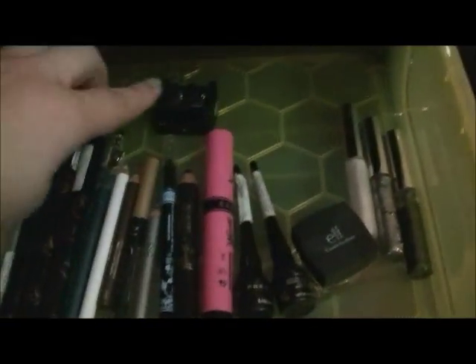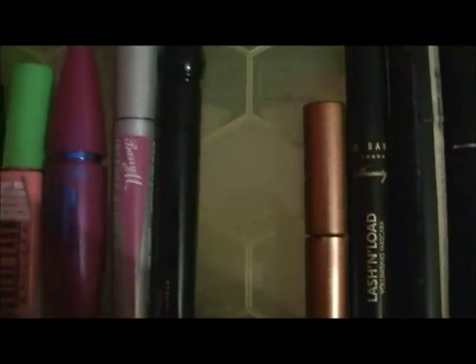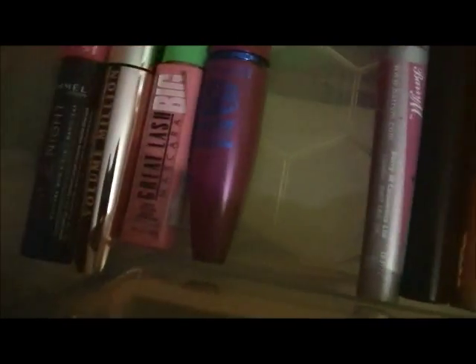That's drawer number one. Drawer number two is the yellow drawer. This is all my mascaras, eyeliners and eyeliner sharpeners. I've got the Rimmel two-in-one day and night mascara, Volume Million Lashes, Great Big Lash.